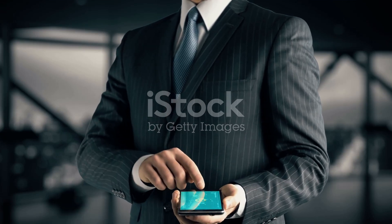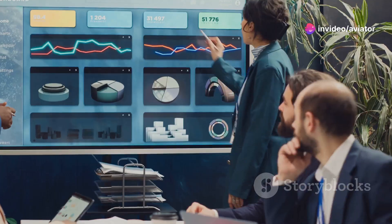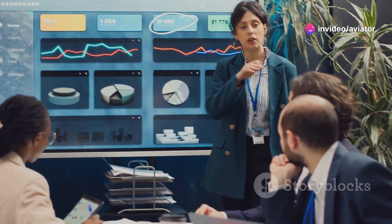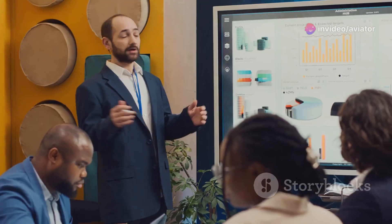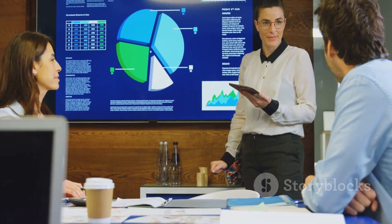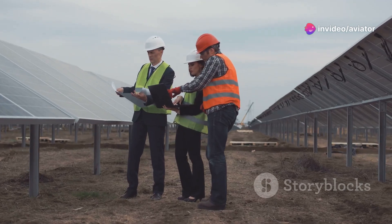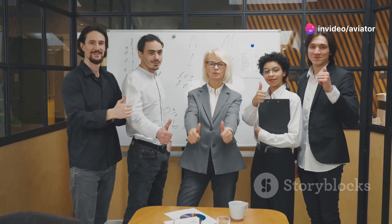Section eight: the importance of management review. Last but not least, we have the management review. This is where the folks in charge take a step back and look at the big picture — reviewing the overall effectiveness of the energy management system, the progress made towards achieving energy targets, and any new opportunities or challenges. This regular checkup ensures that your energy management system stays relevant and effective.